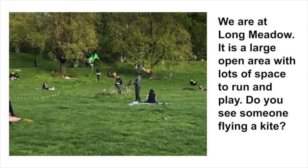We're at the Long Meadows. It's a large open area with lots of space to run and play. Do you see someone flying a kite?